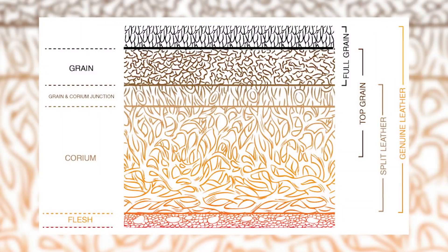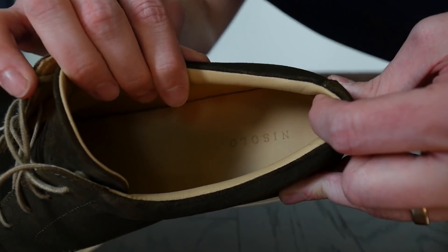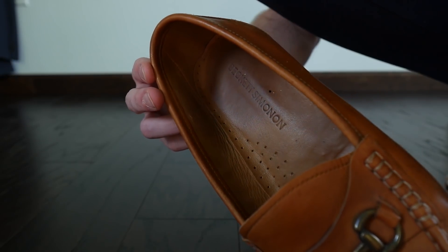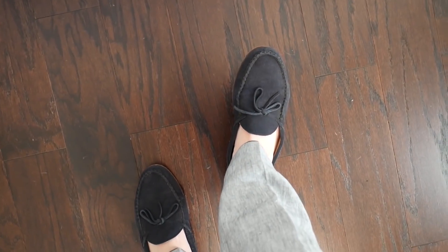Before we dive into the brands, the things you're going to want to look for are full grain or calfskin leather. Loafers under that price point lined with synthetic or cotton lining tend to smell over time and require socks. But a loafer with a full leather lining — you don't need socks or loafer liners, and it can form to your foot over time. That's why $200 is really the sweet spot.